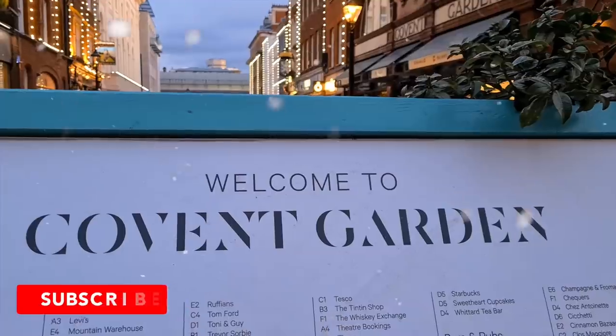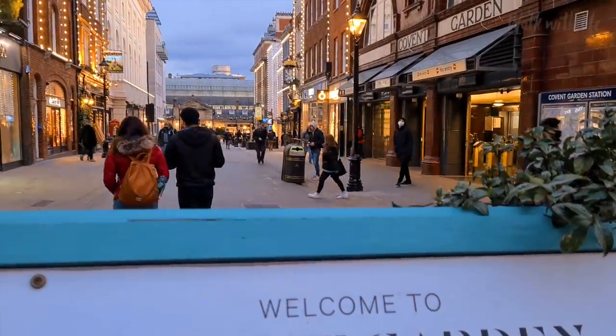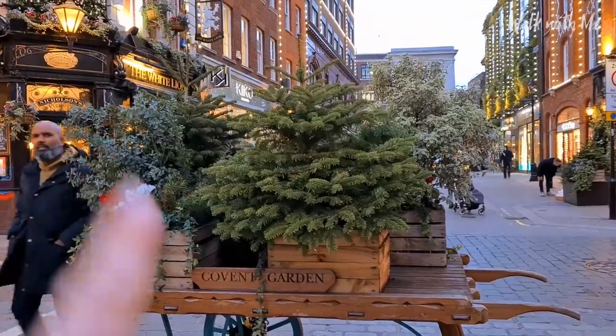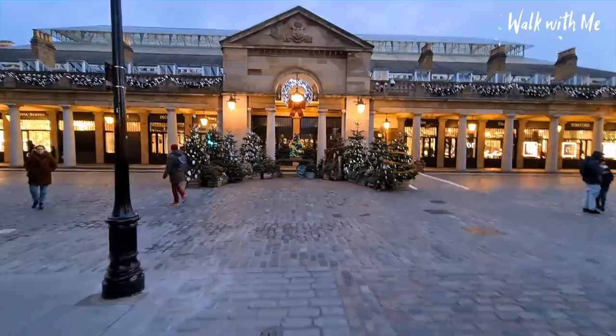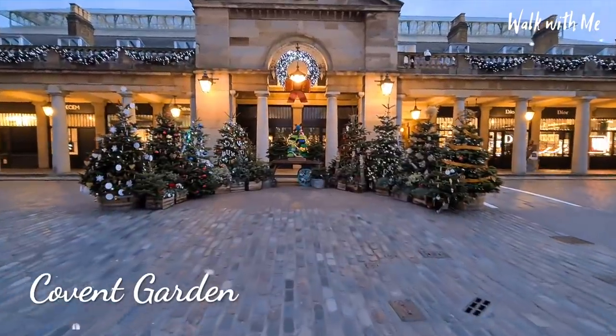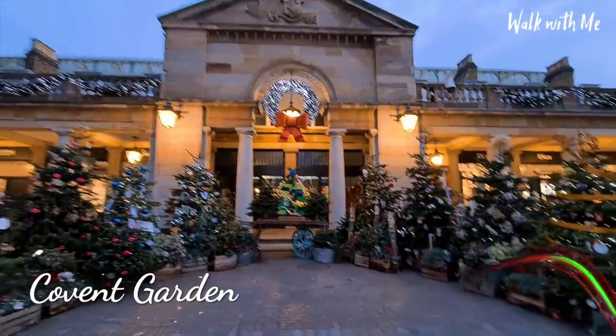A festive edition as we check out some of the best Christmas light displays across London. We're going to start at Covent Garden. I love the fact that Covent Garden have got all their little Christmas trees out on their barrows. So we come to Covent Garden and they've got a beautiful selection of Christmas trees decorated here. Looks so nice.